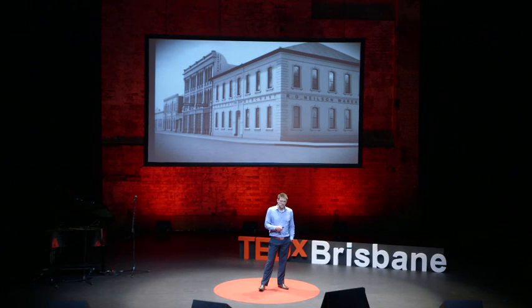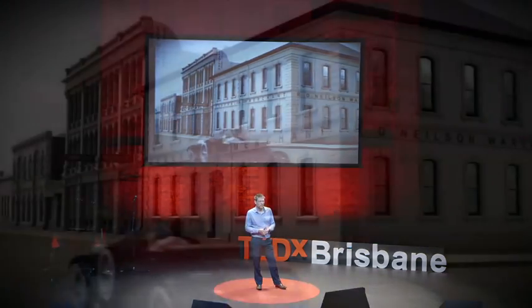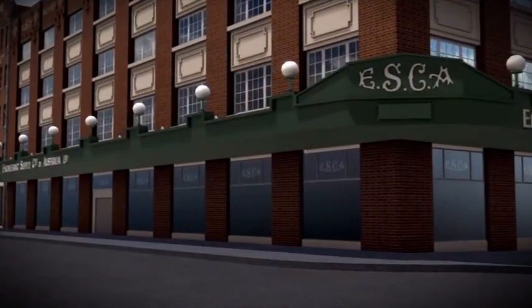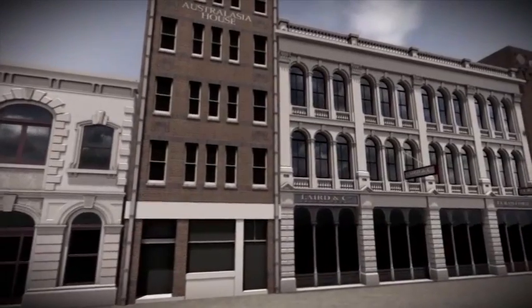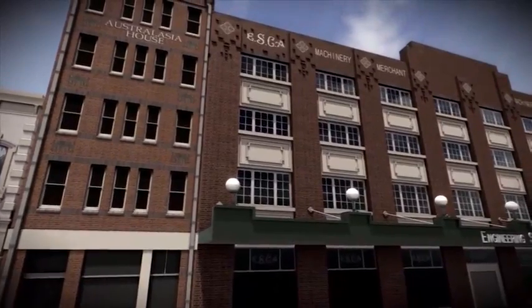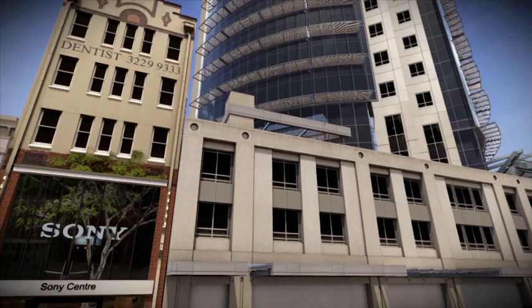I'll just show you a montage quickly. This is Edward Street — 1880, 1910, 1930, 1955. Again, 1930. All these buildings, except for a couple there, are lost. All the stories of the places we inhabit are kind of fractured and spread across different sources.